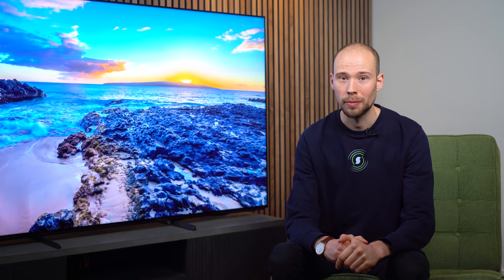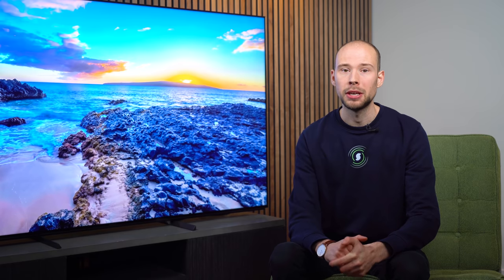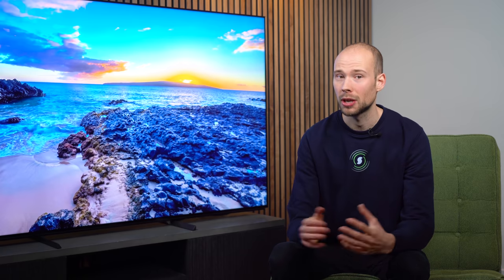Hey guys, Jonathan here from Smart Home Sounds, an audio-visual retailer based in the UK. Today's video has been in high demand from you guys in the comments. We're finally going to be taking a look at the 2021 Sony X95J Full Array LED TV. 2021 has been a huge year for TV improvements, so I'm really excited to share our findings from testing this TV over the last couple of days.